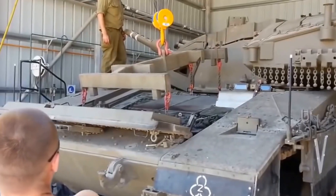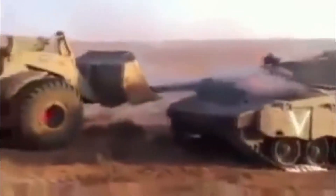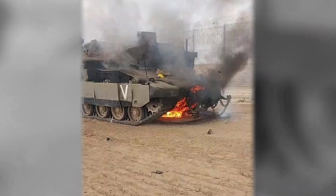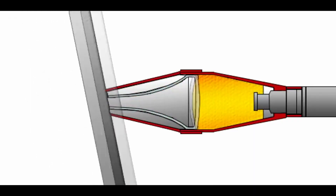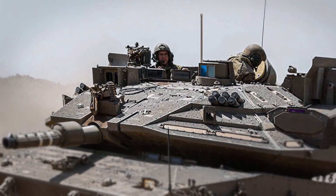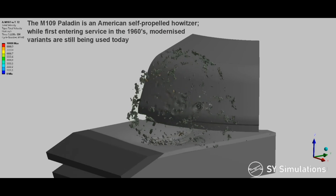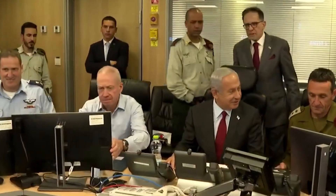A front-mounted engine, as on the Merkava, is more prone to damage than conventional configurations. It risks tank immobilization or, worse, an explosion. Almost every attack that hits the front of the tank results in fatal damage, and the front-side exhaust is another annoying weak point susceptible to easy penetration. To make the next generation of tanks, Israel knew they had to go back to the drawing board.